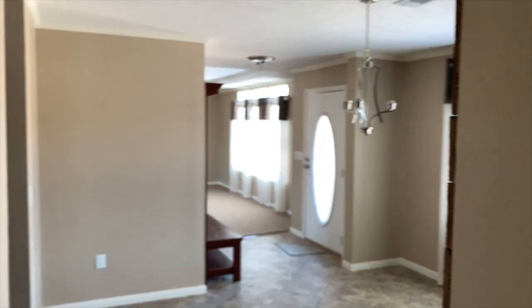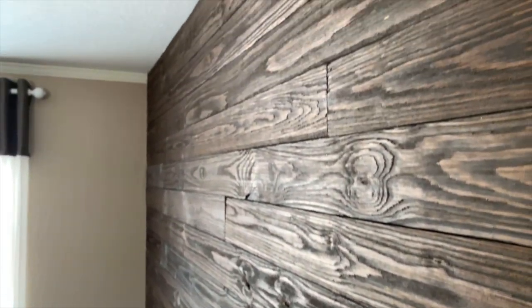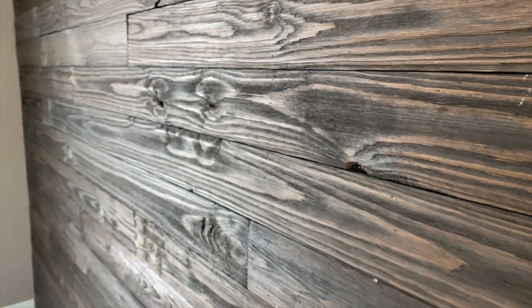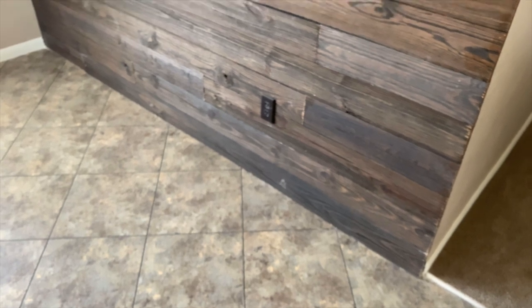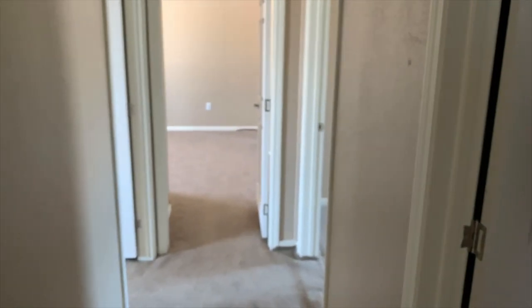Now we're back out here just on the other side of the kitchen — this was the dining area again. With that awesome barn wood panel — not your 80s wood panel, this ain't your mama's house. This is some awesome barn wood accent wall. Love that. Way to go Solitaire.